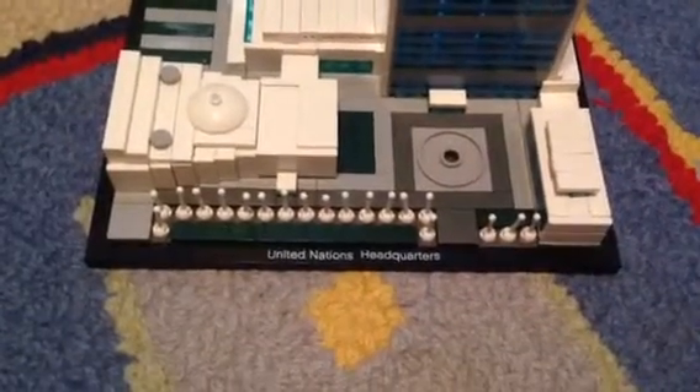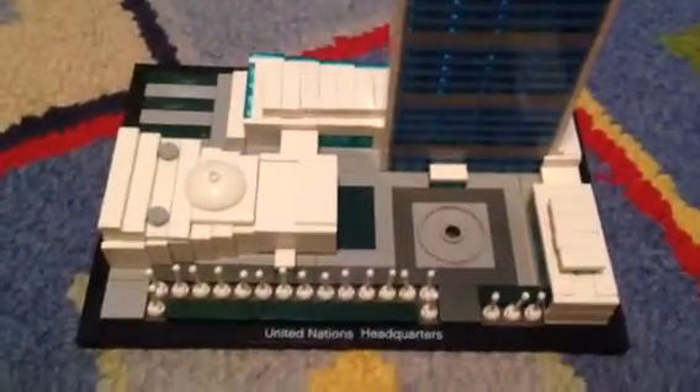The LEGO United Nations Headquarters — this is an architecture set. Here's the main building; it has some cool bricks on it. There's like a center fountain. These white pegs that are sticking up, I think they're representing flags, because I was there for a field trip.